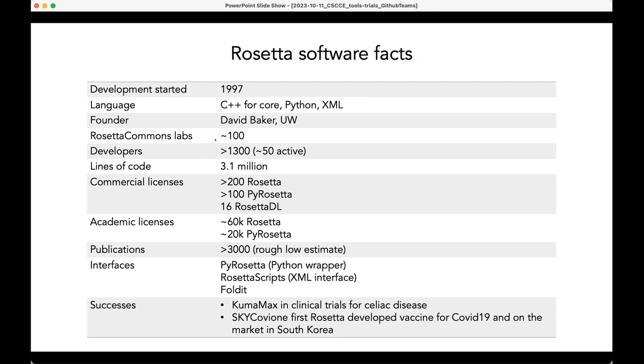We have around 100 active labs currently and continue to grow. Over the years we've had about 1,300 developers; nowadays we have about 50 active developers. Our code base is about 3.1 million lines of code, so it's quite substantial. We have commercial licenses and tons of academic licenses. There are a large number of publications describing Rosetta. You may have heard of Foldit, a video game developed on top of the Rosetta code base. Recent successes include CumaMax, currently in clinical trials for celiac disease, and the first Rosetta-developed COVID-19 vaccine, Skycovion, which is on the market in South Korea.